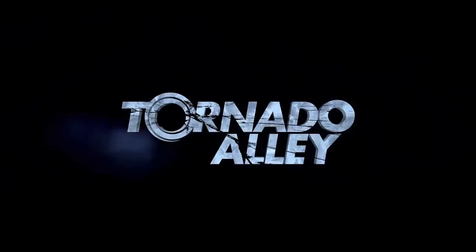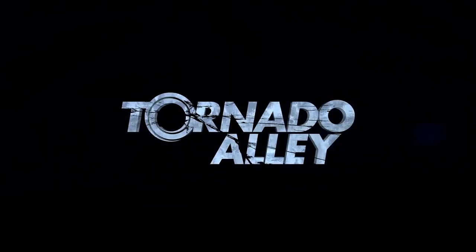It's a very cool vehicle and Tornado Alley was a great movie. I wouldn't mind watching it again. For more information, visit TornadoAlleyMovie.com.